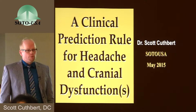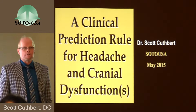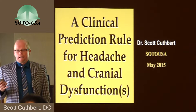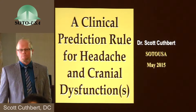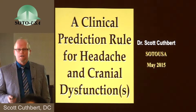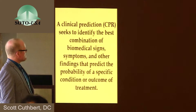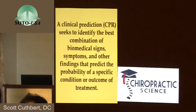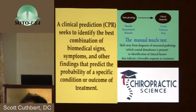I want to present what we call a clinical prediction rule possibility for the presence of cranial malfunctions in patients, as well as headache. Is there a physical test that can be used by chiropractors to determine the presence of a cranial fault, which we all know is extraordinarily important to our patients, especially patients who have head, neck, and jaw disorders? A clinical prediction rule seeks to identify the combination of biomedical signs, symptoms, and other findings that predict the probability of a specific condition or outcome of treatment.